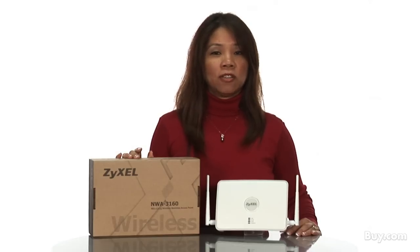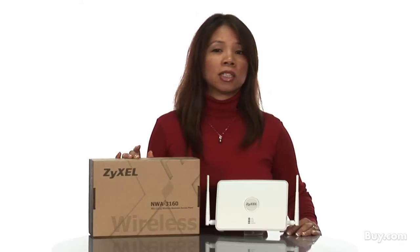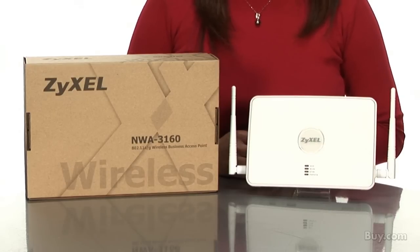Hi there, my name is Rochelle from Zycel. This revolutionary access point aimed at enterprise, hospitality and office use is called the NWA 3160, a hybrid AP.